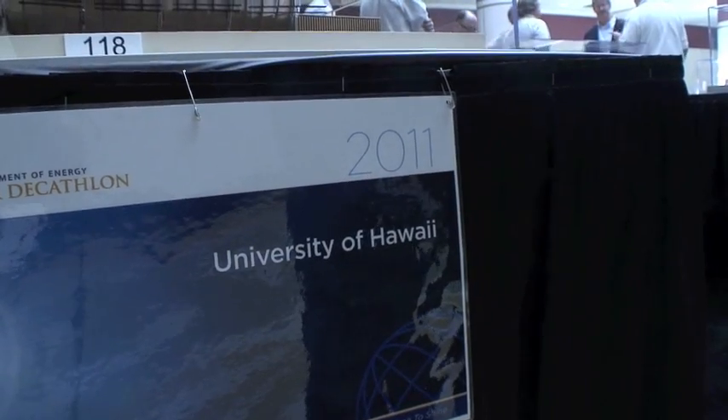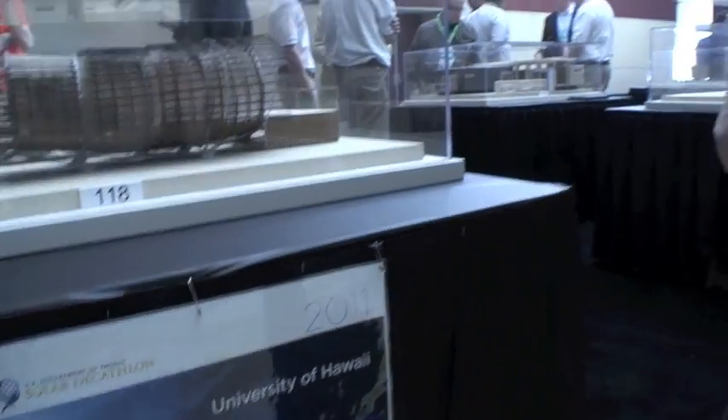I'm here with the University of Hawaii, talking to David Cook. David, what's the name of your project? The house is called Hale Pili Honua. And that means what in Hawaiian? Hale means a built structure, Pili means to connect, and Honua is the earth and land.